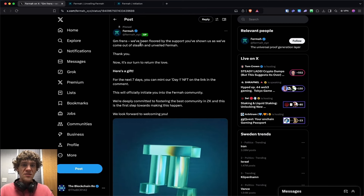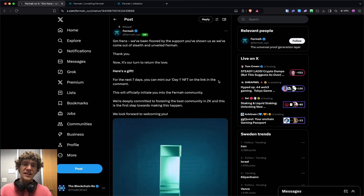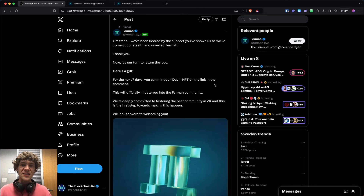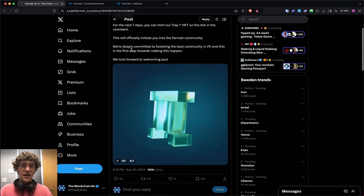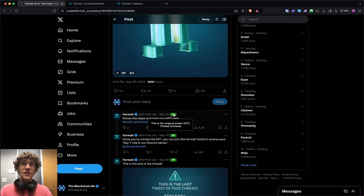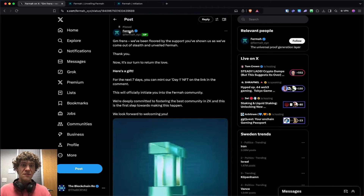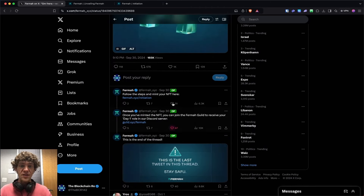So Firma — they've been floored by the support that has been shown, and they're giving a gift for the next seven days: a day one NFT. It will officially initiate you to the Firma community. You can scroll down and see the link — make sure it says OP (original poster) Firma XYZ, make sure this matches the main post and you will be okay.